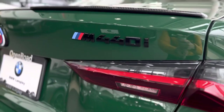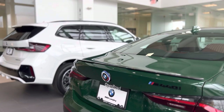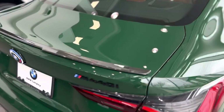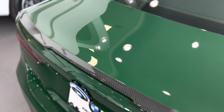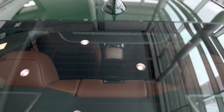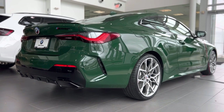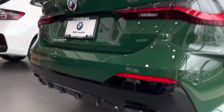You got that black M black 440 badging right there. Carbon fiber trunk lid spoiler has a really nice indentation right there. Cool. The color scheme right there between the green and the interior. Check out the rear diffuser.